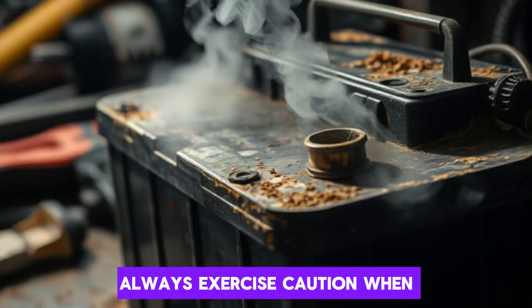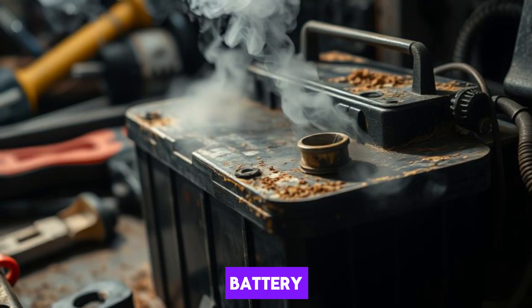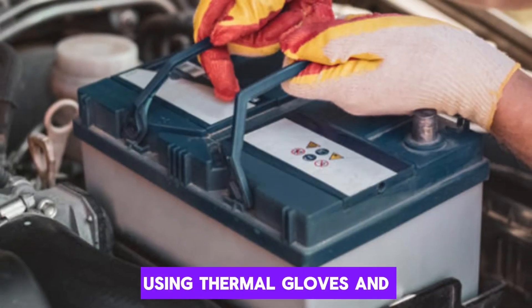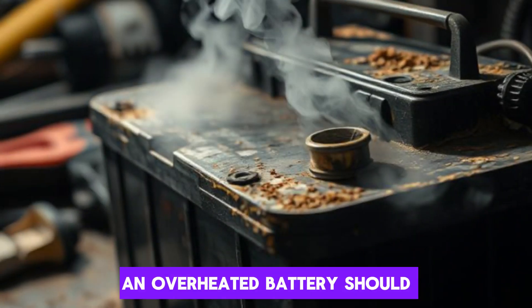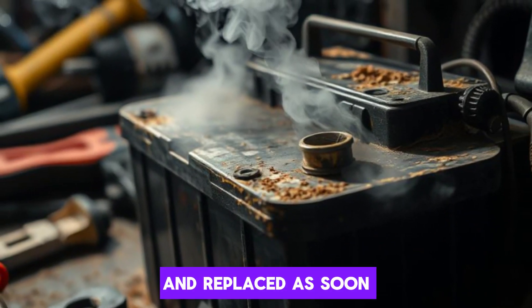Always exercise caution when touching a suspiciously hot battery. Using thermal gloves and avoiding direct contact is wise. An overheated battery should be disconnected and replaced as soon as possible.